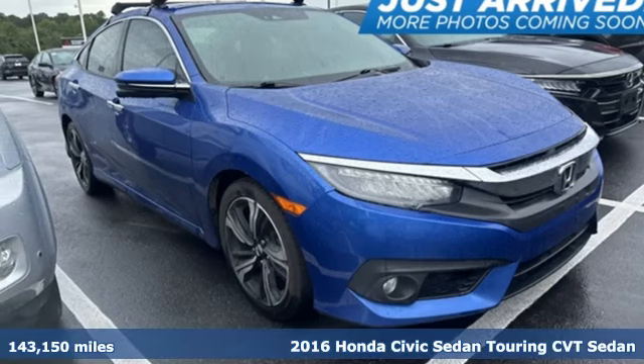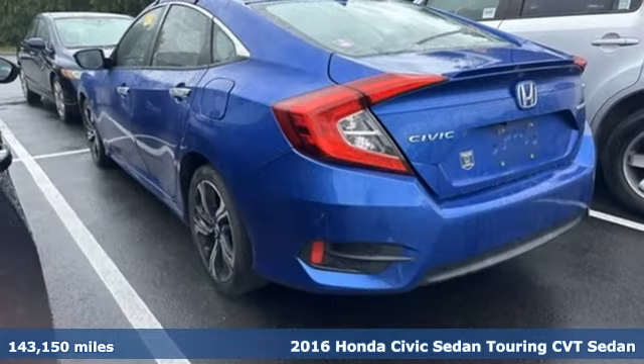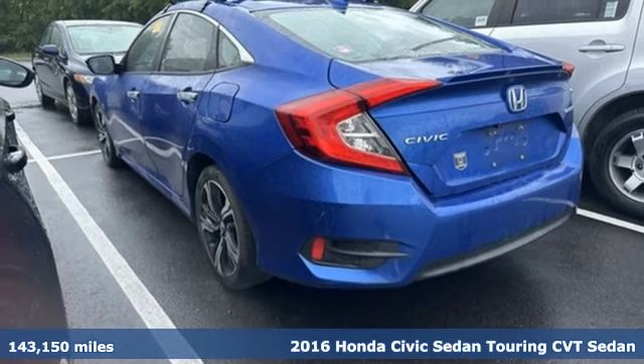It's a 2016 Honda Civic Sedan. Honda's created some of the most admired vehicles on the planet.